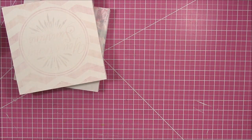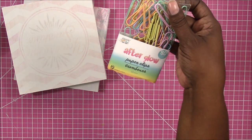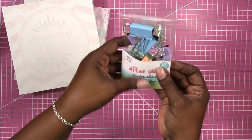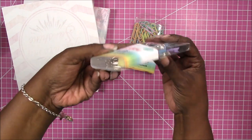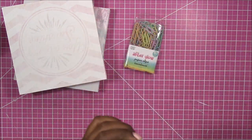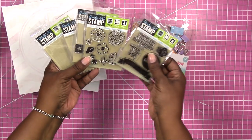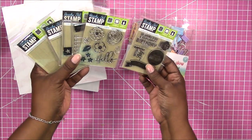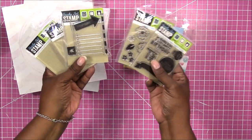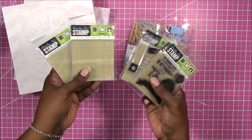From Dollar Tree I also picked up some pastel colored paper clips called Afterglow paper clips, and I got the binder clips also in different colors. I also picked up another set of the clear stamps from Dollar Tree — I got all three — and I got two more acrylic blocks.